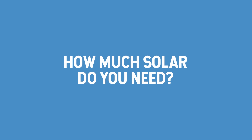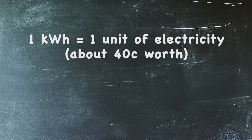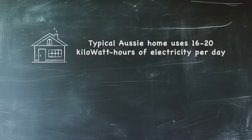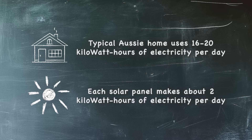Let me tell you how much solar you're going to need to keep your bills down all year round. Spoiler alert, it's probably more than you think. Here's the rough maths. One kilowatt hour is one unit of electricity, which is about 40 cents worth. When you look at your bill, you'll see that you are charged in kilowatt hours of electricity. The typical Australian home uses 16 to 20 kilowatt hours of electricity every day. Each solar panel makes, on average, about 2 kilowatt hours of electricity every day.